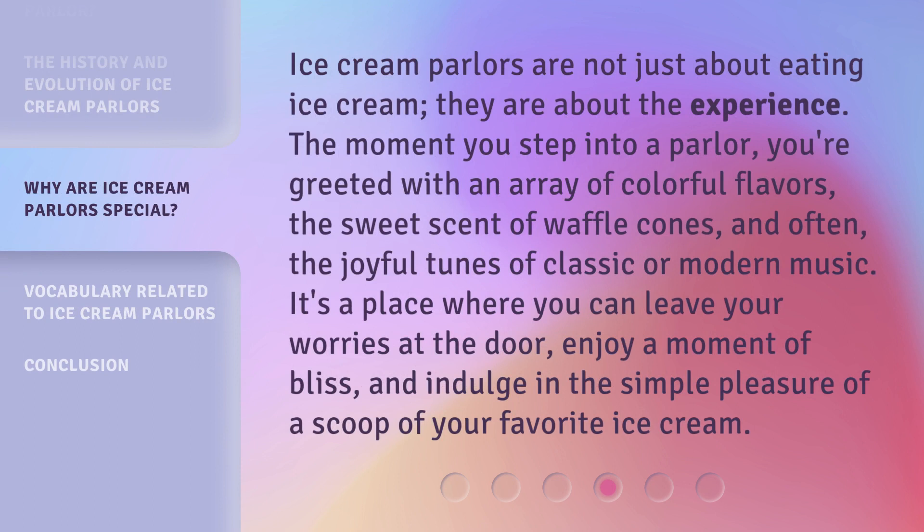Ice cream parlors are not just about eating ice cream — they are about the experience. The moment you step into a parlor, you're greeted with an array of colorful flavors, the sweet scent of waffle cones, and often the joyful tunes of classic or modern music. It's a place where you can leave your worries at the door, enjoy a moment of bliss, and indulge in the simple pleasure of a scoop of your favorite ice cream.